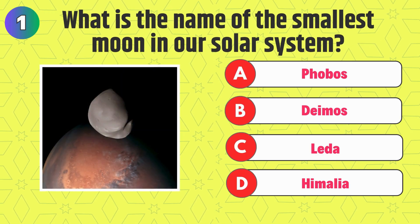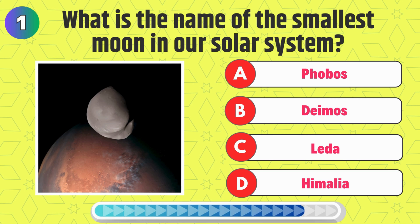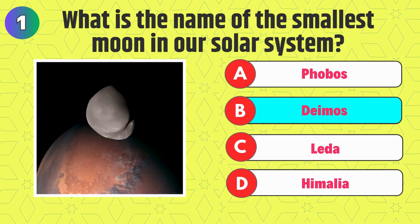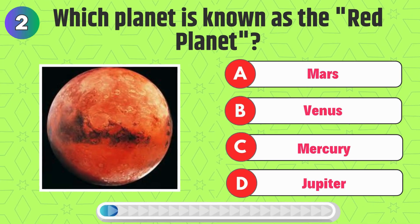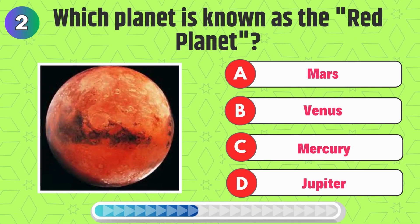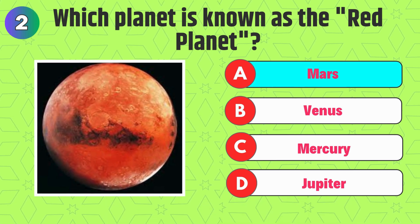What is the name of the smallest moon in our solar system? Right, it's Deimos. Which planet is known as the Red Planet? Correct, it's Mars.